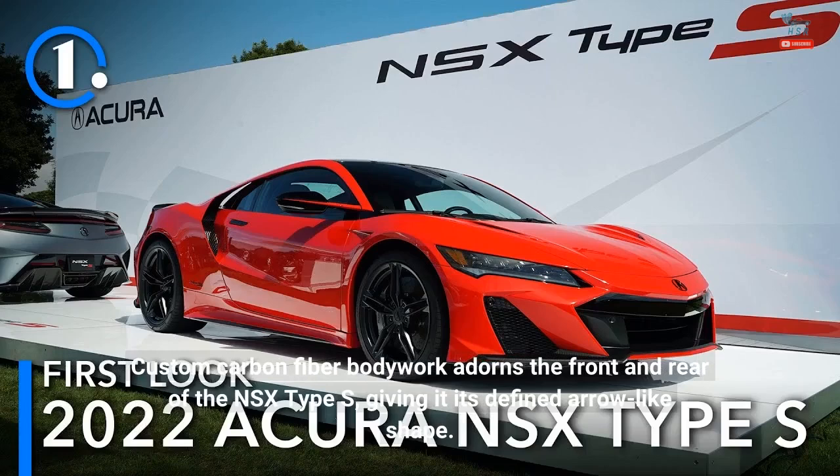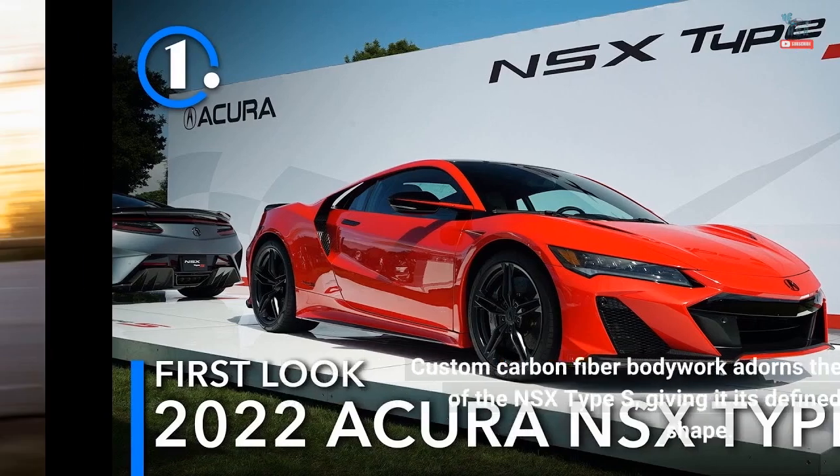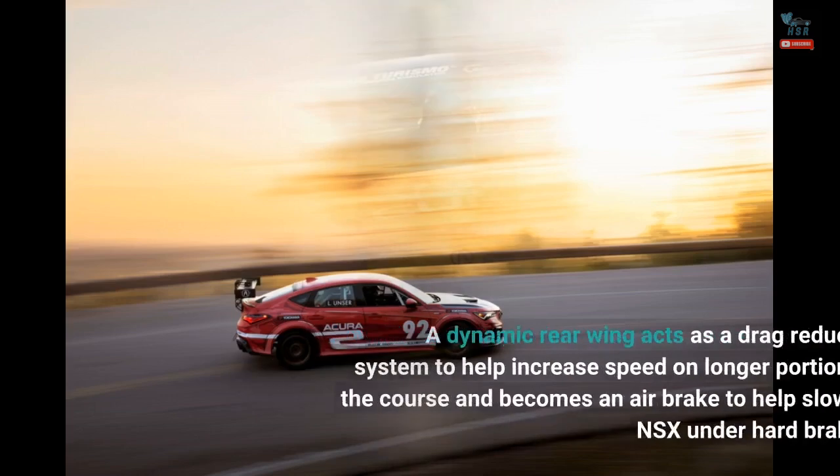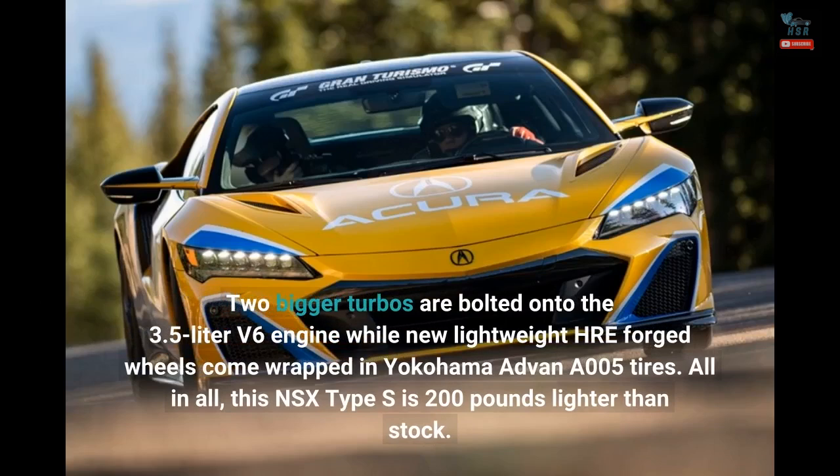Custom carbon fiber bodywork adorns the front and rear of the NSX Type S, giving it its defined arrow-like shape. A dynamic rear wing acts as a drag reduction system to help increase speed on longer portions of the course, and becomes an air brake to help slow the NSX under hard braking. Two bigger turbos are bolted onto the 3.5-liter V6 engine, while new lightweight HRE forged wheels come wrapped in Yokohama Advan A005 tires. All in all, this NSX Type S is 200 pounds lighter than stock.